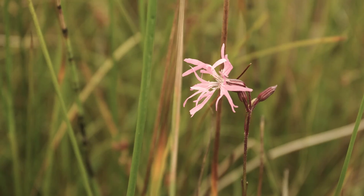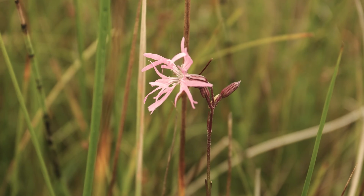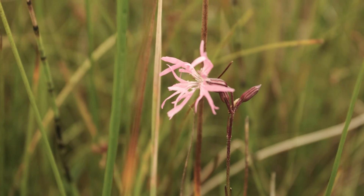This is a ragged robin — a beautiful flower. Again, another nice grassland species.